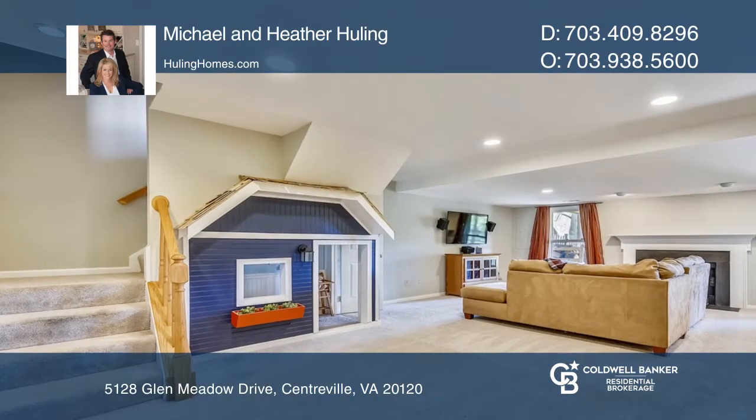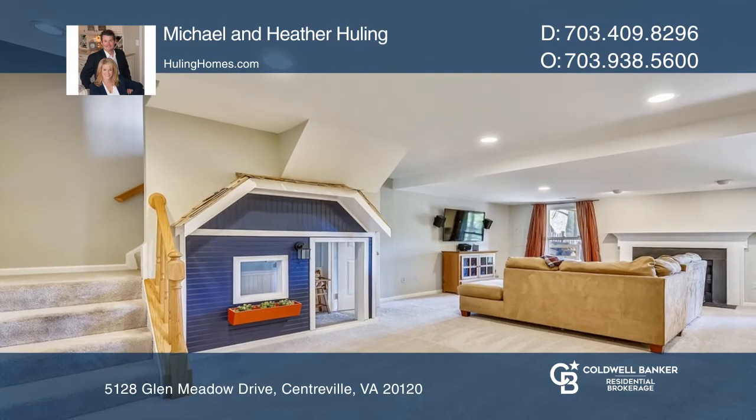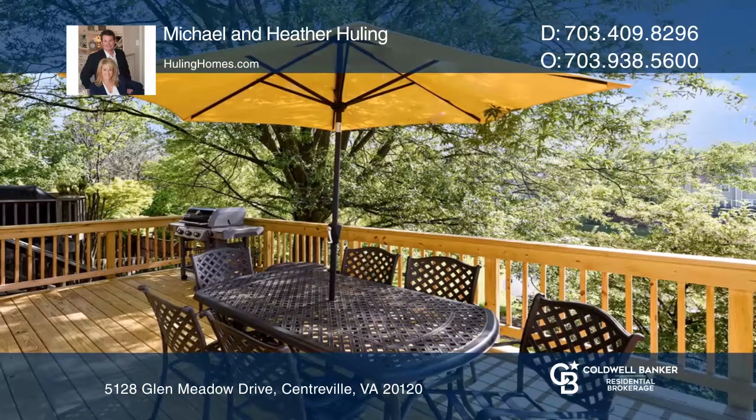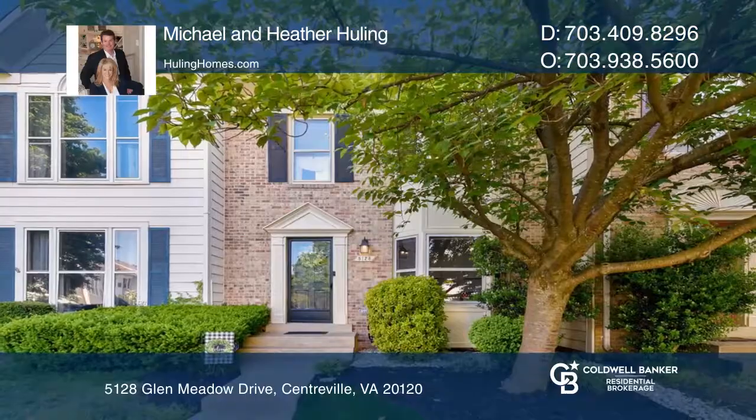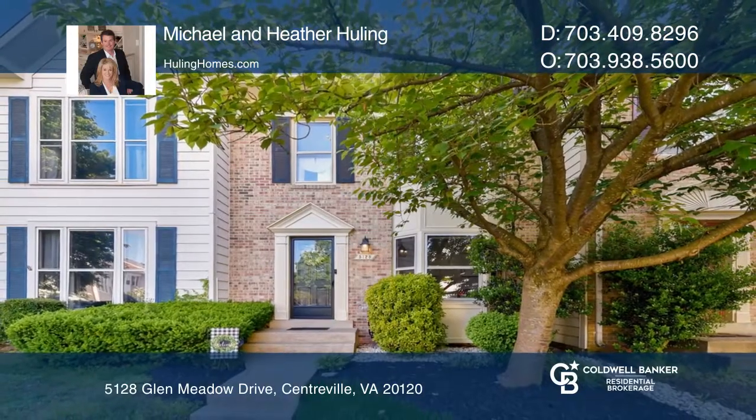Enjoy the outdoors on your deck and patio overlooking green space in the Flatlick Stream Valley Park. Think this is the perfect home for your family? Check it out today by calling Michael and Heather Hewling.